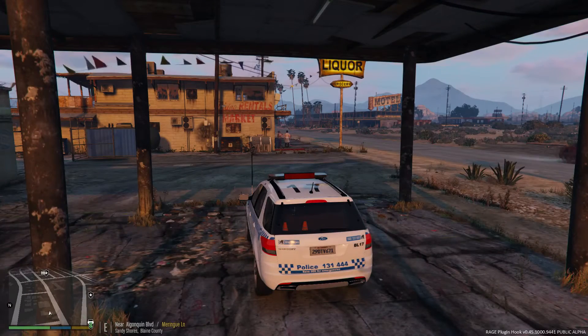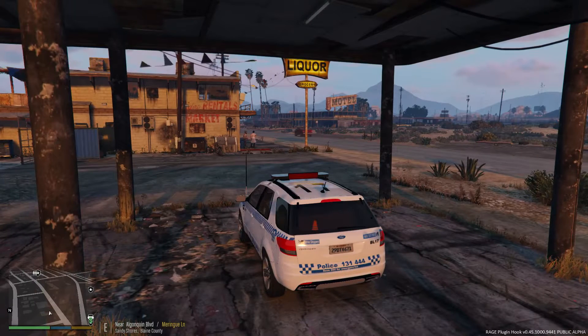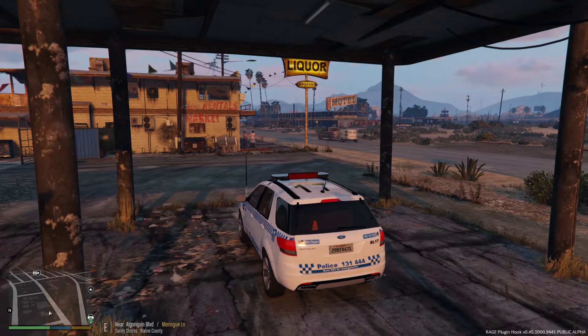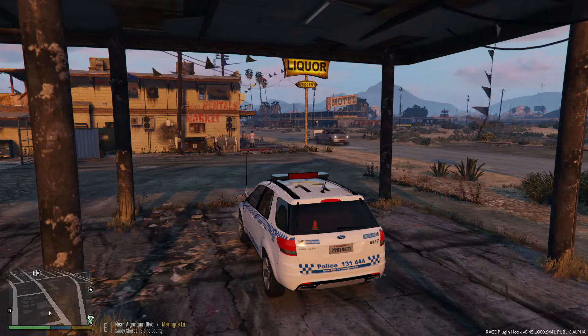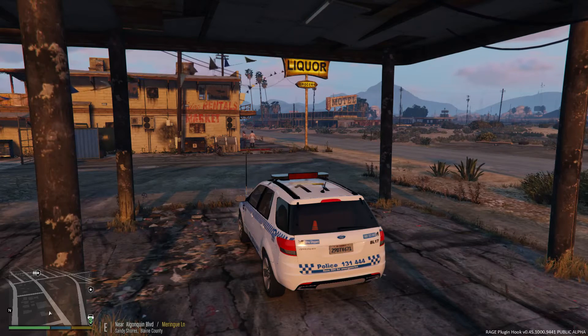Welcome back to Grand Theft Auto 5. My name is Combat Roo and thank you for joining me again in another LSPDFR episode. Today we're back with the New South Wales Police theme and we're going to be using the new Ford Territory. We're patrolling out of the Sandy Shores area and it's going to be an afternoon heading into night sort of patrol.